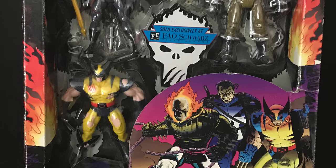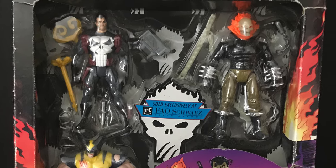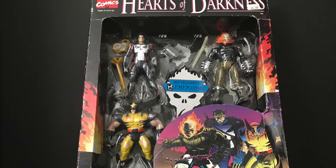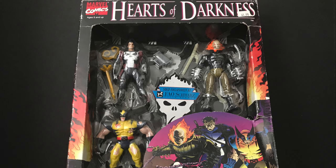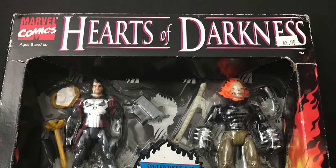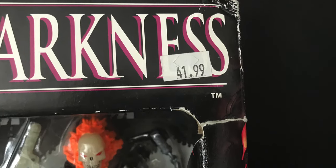What's up, all you toy biz loving dudes! Toy Shiz here, and I'm back again to give you guys another retro Shiz look back at the past. Today we are totally checking out the 1996 Toy Biz Hearts of Darkness FAO Schwarz Fifth Avenue exclusive box sets.